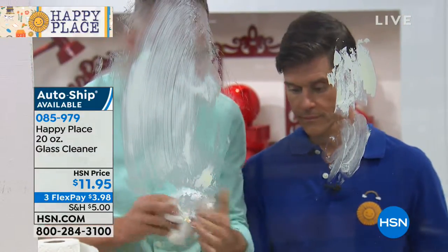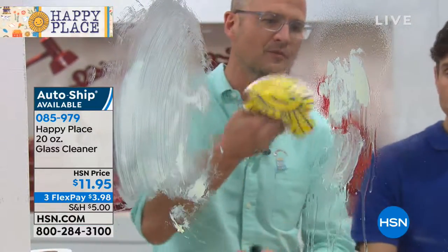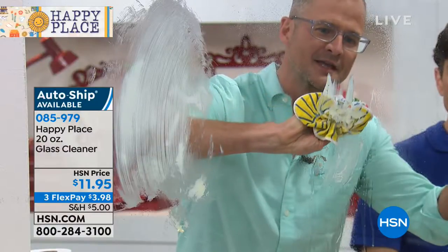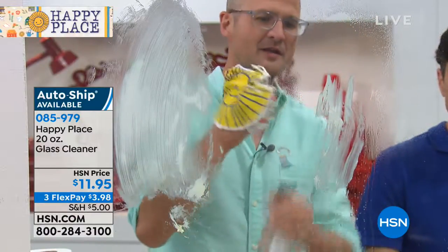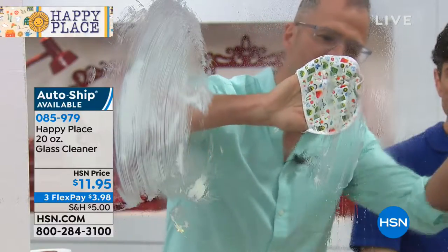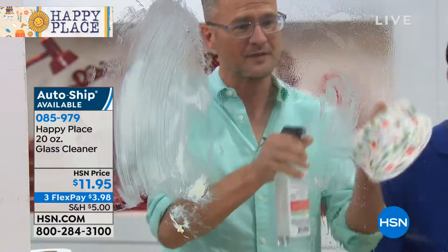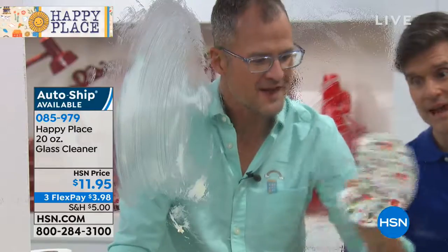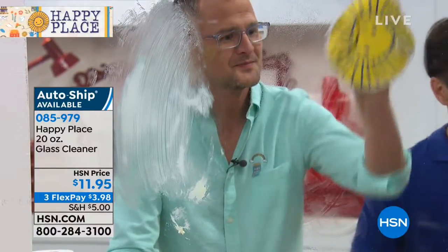Now I'm going to use Happy Place glass cleaner on this side, with one of the Sunny microfiber mitts. You can notice that the biofectants just start eating right through that petroleum jelly. Now hopefully you're never going to have butter and petroleum jelly on your windows. But look at that — look at how sparkling the glass is.